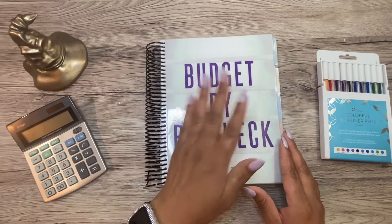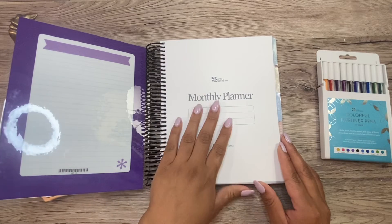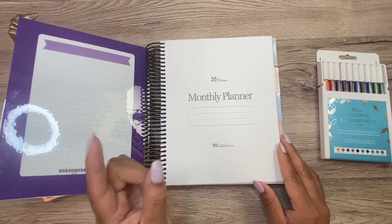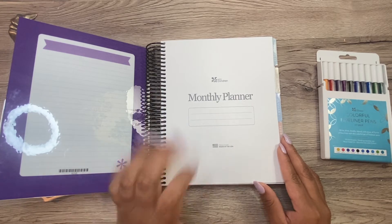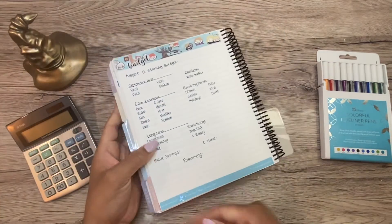As always, I'll be using my awesome Erin Condren monthly planner. I always have this link down below. Just so you know, I am an Erin Condren affiliate, so I do earn a commission if you choose to purchase from them using one of my links. And I just love this so much for my budgeting.